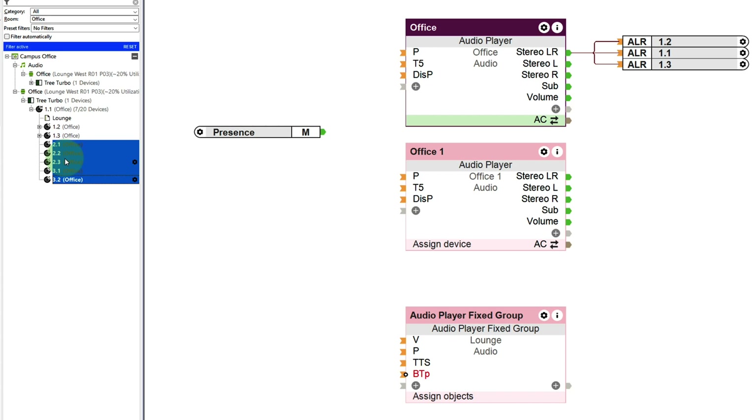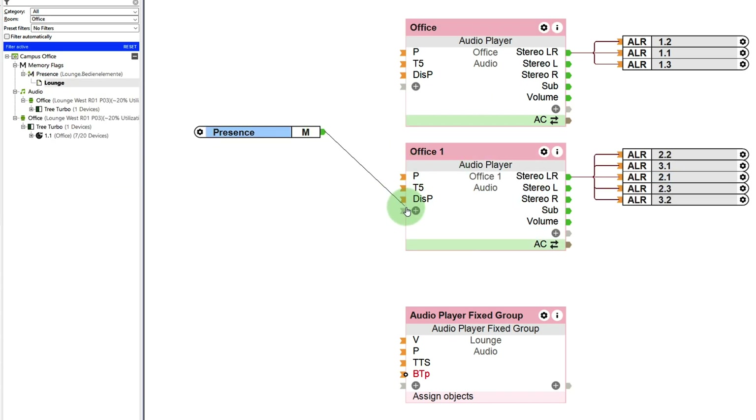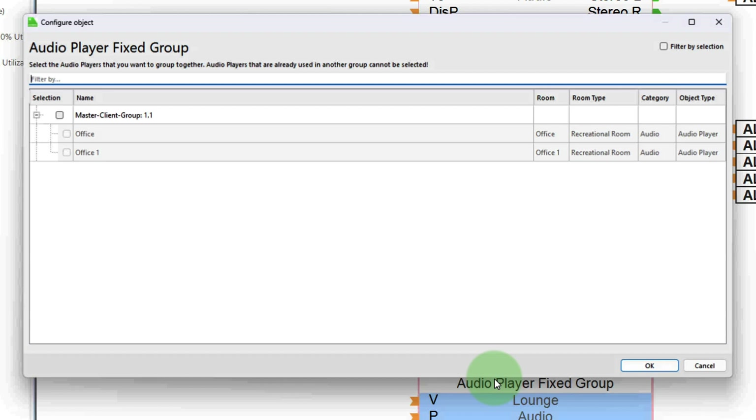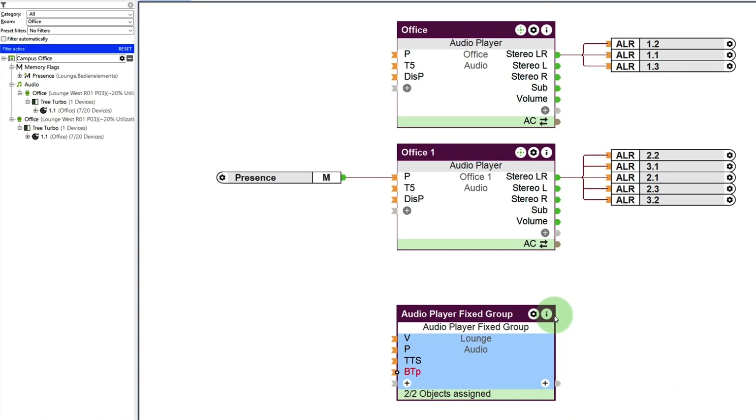This streamlined process is especially handy for configuring larger areas. Additionally, client speakers can be grouped into separate audio player function blocks, enabling individual volume control or presence-based activation. Client speakers reproduce the same audio content as the master speaker they're connected to.